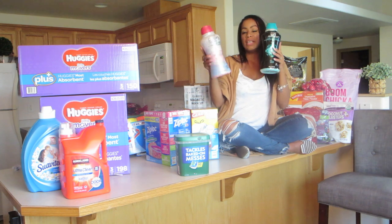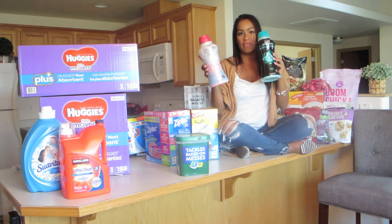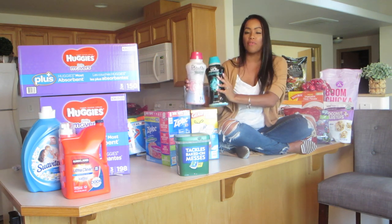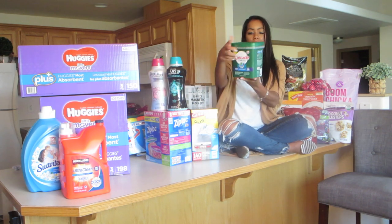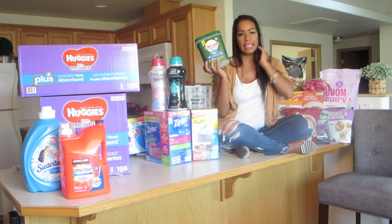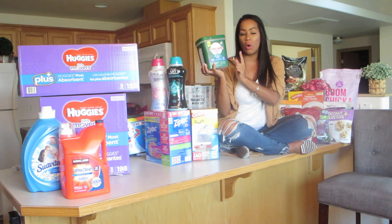We got Downy and Unstoppables. I always have one of them, but this time I want to do a trial and error — I really like our clothes smelling fresh and that smell lasting, so I'm going to see which one lasts longer. We got Cascade dishwasher pods. These things are expensive — a pack of 32 at Walmart is like $6, but this was 90 of them for $11, so we always get this.